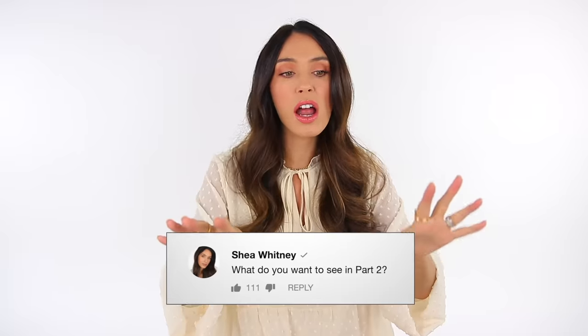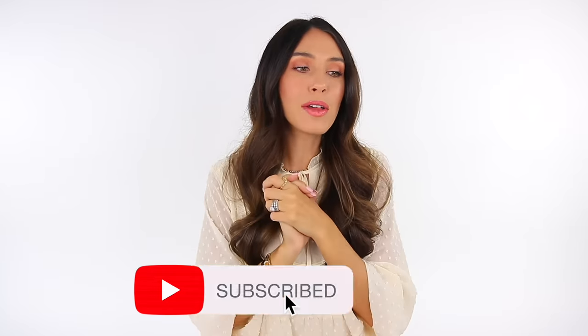That is everything. I have so many more products I want to share with you that are terrible or awesome, so I maybe want to do a part two to this. Give this video a thumbs up if you want to see more, comment down below, and consider subscribing if you're new. Thank you so much and I will see you very soon in my next one. Bye.